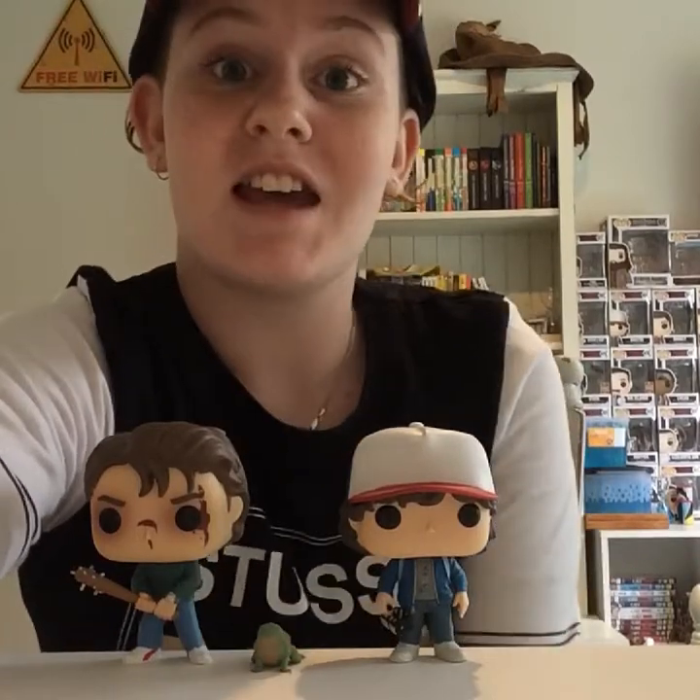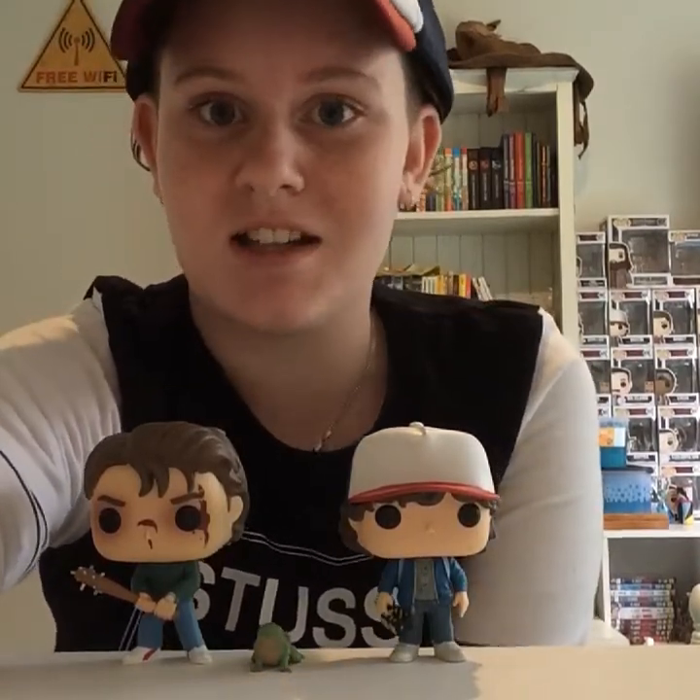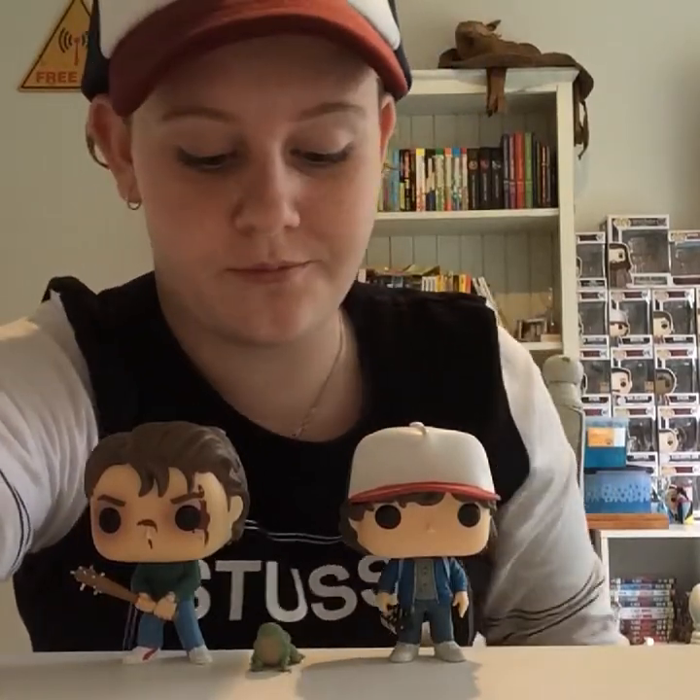Hi everyone, welcome back to another video by The Usual Life of a Nerd. Today we're going to do a Pop review on Dustin with Dart and Steve with his bat, which is a Comic-Con exclusive, and Dustin with Dart is a Hot Topic exclusive. Let's go right into the video — first let's start with Steve.